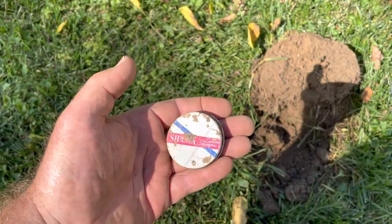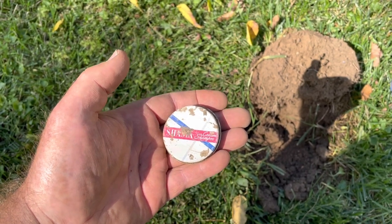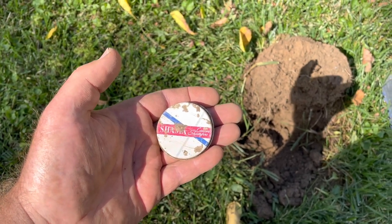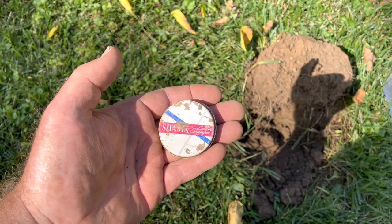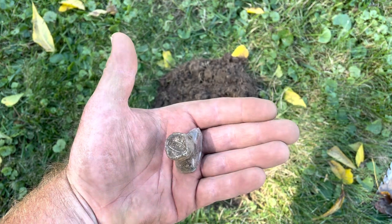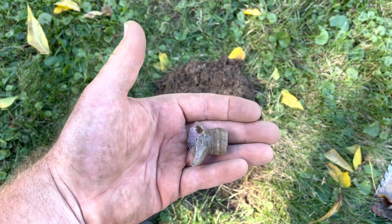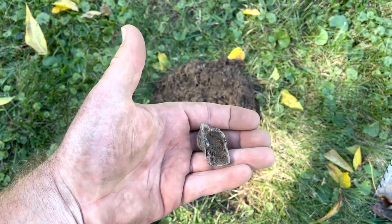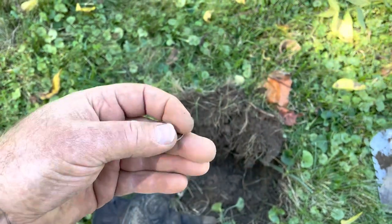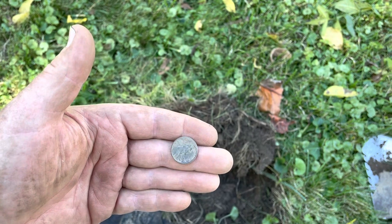This is pretty cool — it's an old cream shampoo lid, Shasta. That's a pretty old lid, I can't wait to do some research on that. This is a pretty cool find — it's an old medicine bottle and it says McKay and P on the top. That is super cool. I just found a wheat penny, and unfortunately I can't get the date off of it. Still super cool to find wheat pennies.